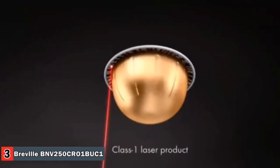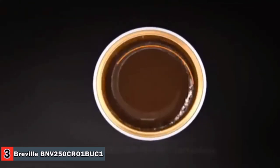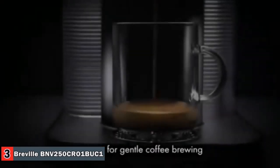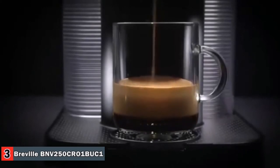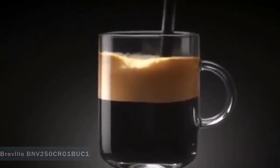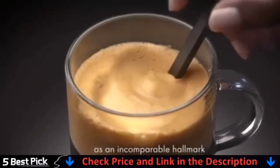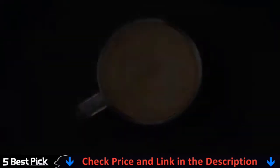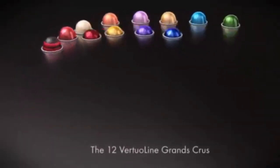Nespresso brings together the know-how of all its coffee experts, who have carefully chosen the origin and roasting of each coffee blend and created a new brewing system using Centrifusion Technology — a patented extraction technology developed by Nespresso. Just insert a capsule and close the lever. When activated, the capsule spins up to 7,000 rotations per minute, blending ground coffee with water and producing the perfect crema. The machine delivers optimal in-cup results for each blend using capsule-specific brewing with barcode reading.